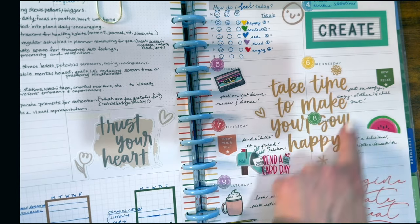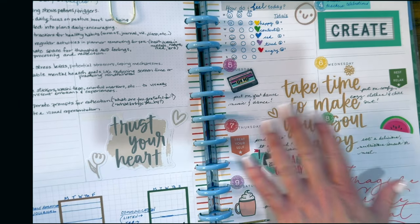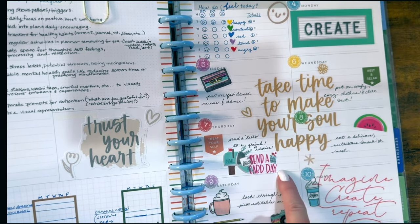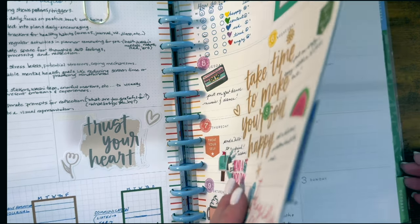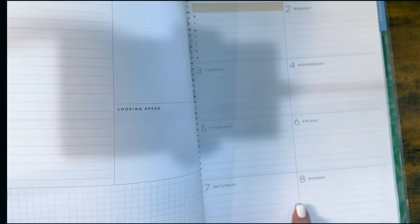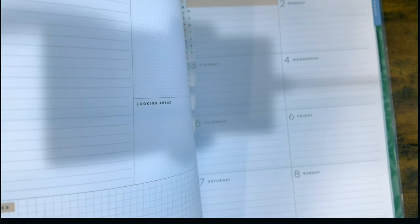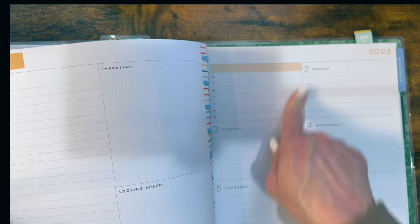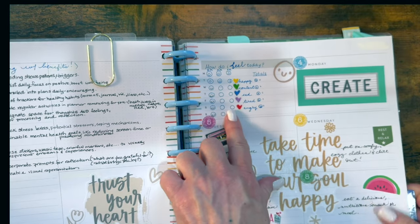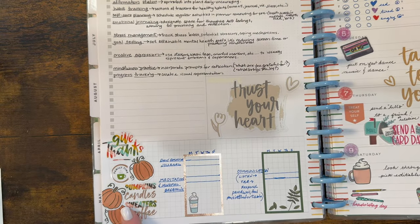In the middle I put the phrase 'take time to make your soul happy.' I grabbed these stickers from different Happy Planner sticker books. This layout was a dashboard layout — if you want to see what it looked like before I decorated it, it looked like this.